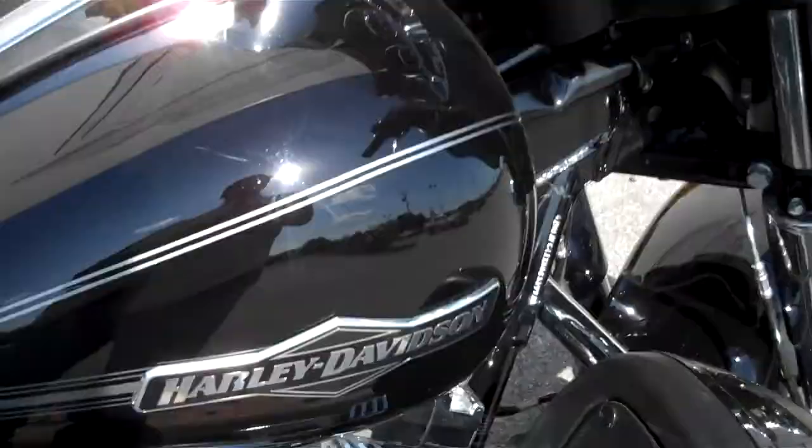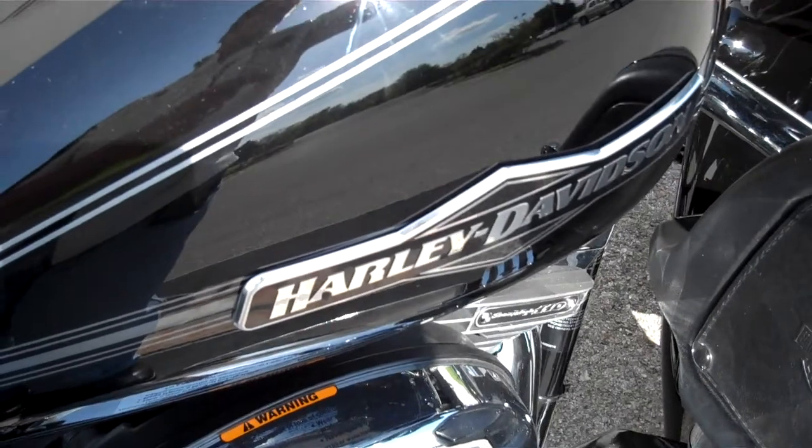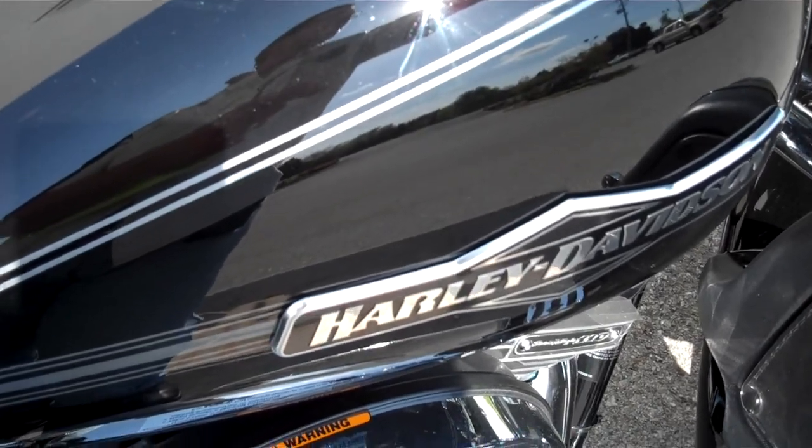Pretty sharp motorcycle. If you have a question about this motorcycle or any motorcycle in our inventory, simply request that information online and I'll get back to you. Or you can call me here at the dealership, 615-849-8025, ask for Greg in internet sales.